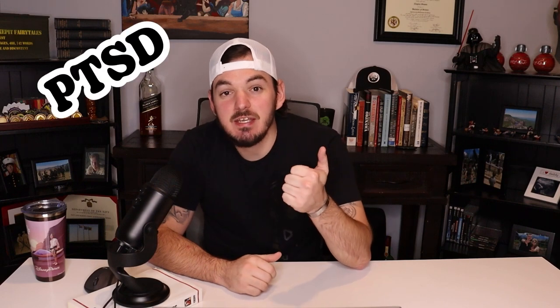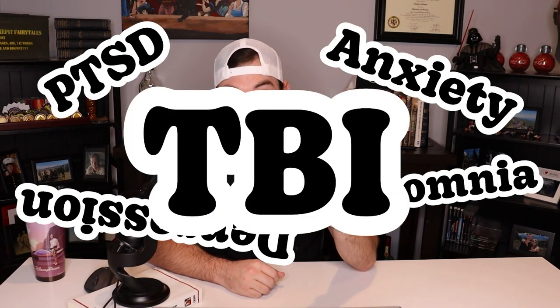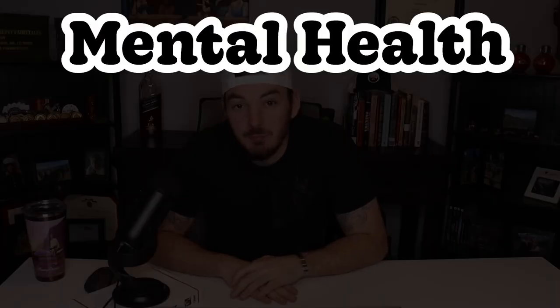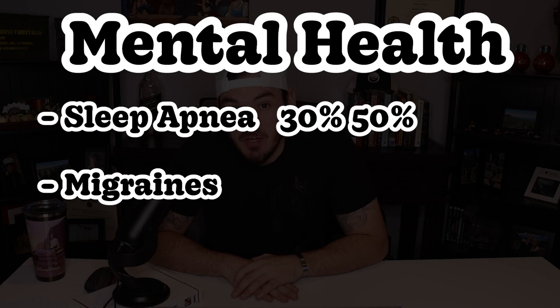And finally, for mental health — this includes PTSD, anxiety, depression, insomnia, and sometimes TBI. A common secondary for mental health is sleep apnea and migraines. Sleep apnea is rated at 30 or 50% and migraines again is rated at 30 or 50%.